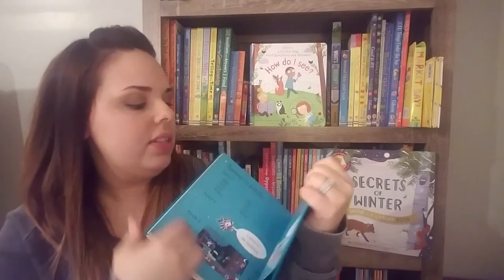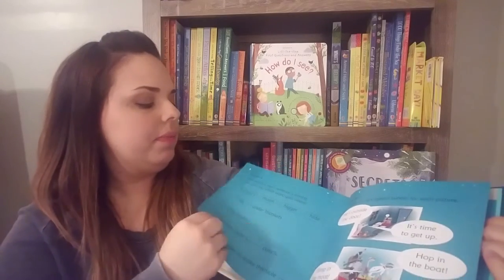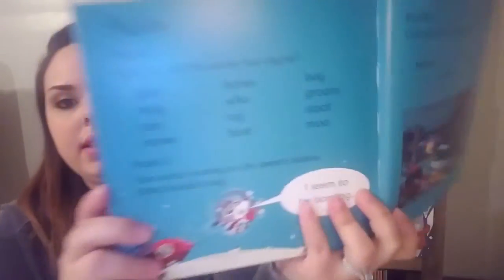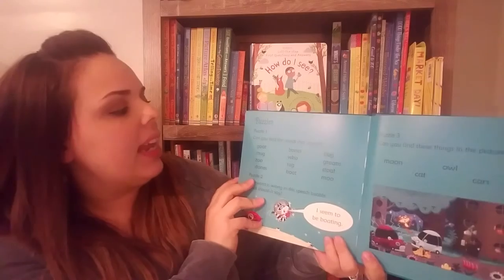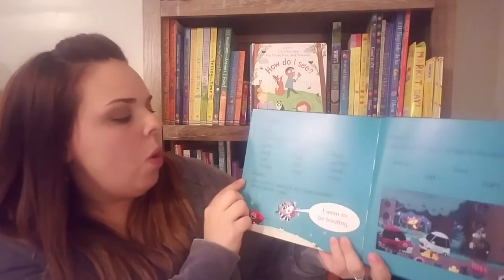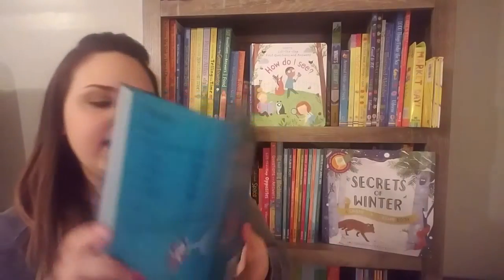At the end of these two books, they actually have puzzles pertaining to each story. For example, this one says: "Can you find words that rhyme?" and "One word is wrong in the speech bubble — what should it say?" And it also has the answers in there.